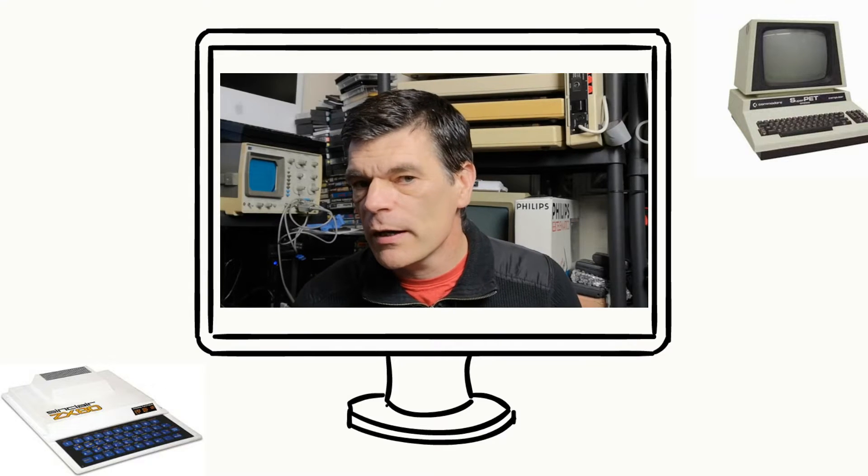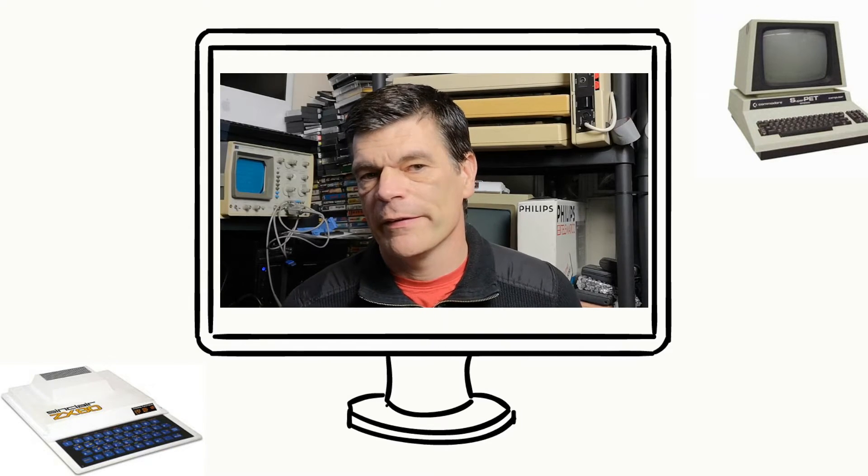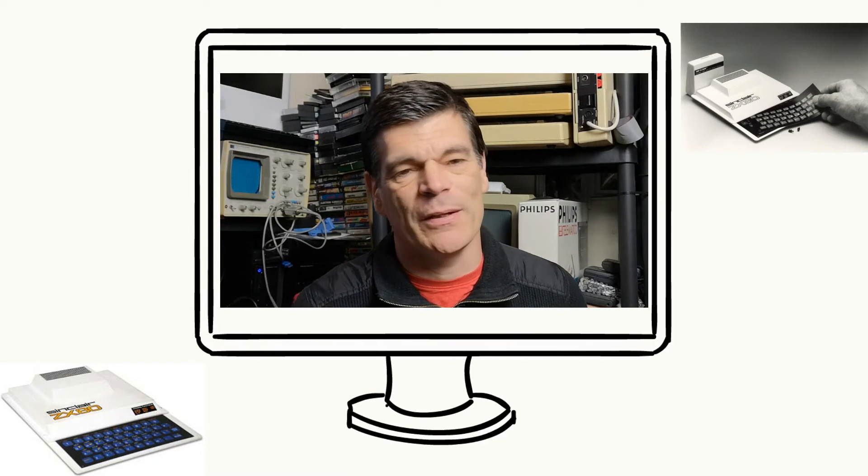It only lasted for a few years, because by 1984 people weren't really doing BASIC anymore — they weren't as interested in programming as they had been in the early 1980s. These machines were not perfect; they had a few issues.